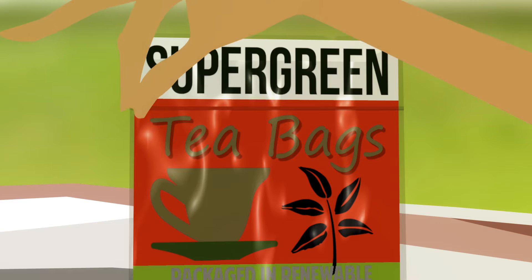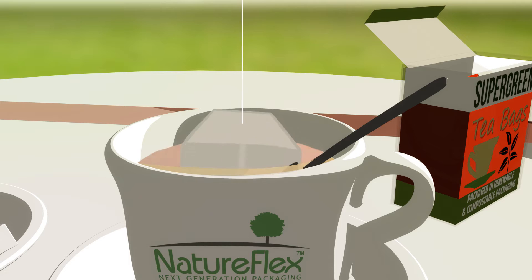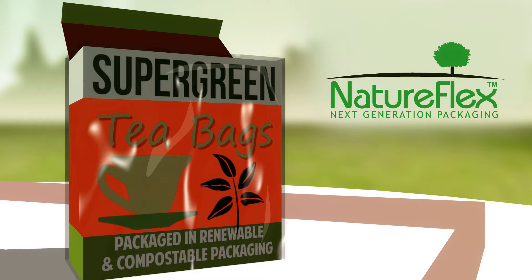Making any product takes hard work, dedication and some helping hands along the way. Be proud of all that effort and show it off to your customers with Futamura's Natureflex packaging.